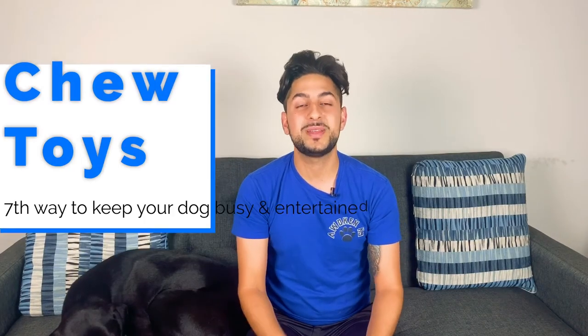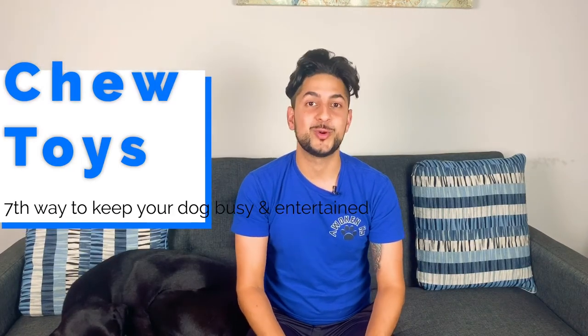The seventh way to keep your dog busy and entertained are chew toys. Chew toys are great because the way dogs view chewing is the exact same way us humans view activities such as watching TV — just plain entertaining. There are a variety of different chew toys to choose from, and some we enjoy are listed in the description below.